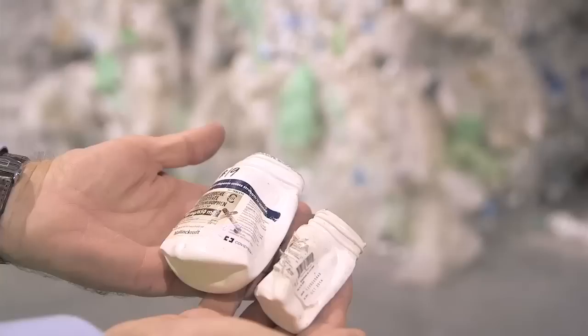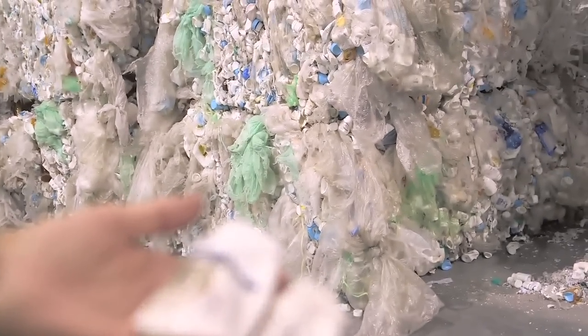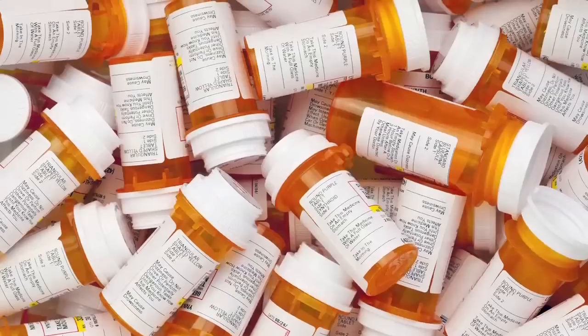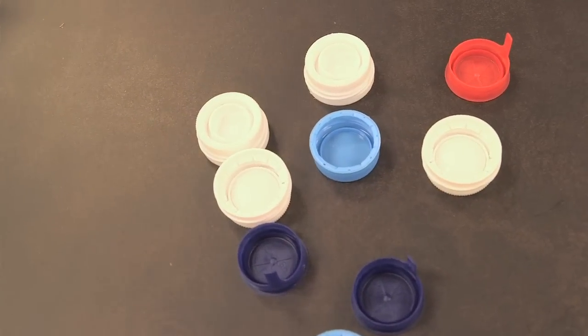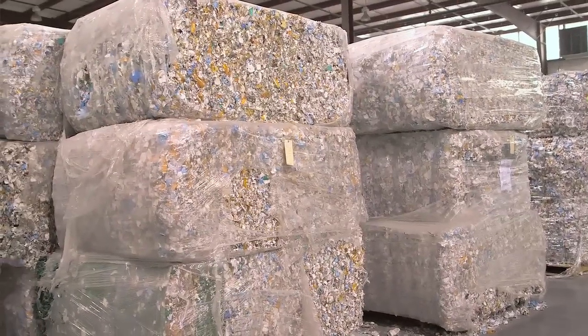We are at GP Harmon Recycling Tri-Cities in Elizabethton, Tennessee. The materials that we primarily shred and grind are pill bottles and caps. For whatever reason, they can't use the pill bottles, they can't use the caps. We bring it here, we sort, we separate it, we send it through our process.